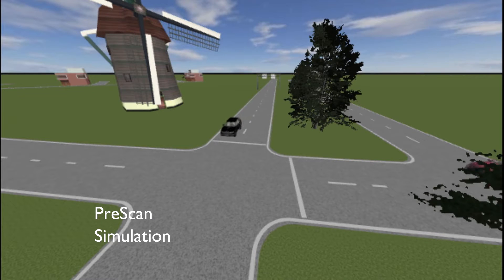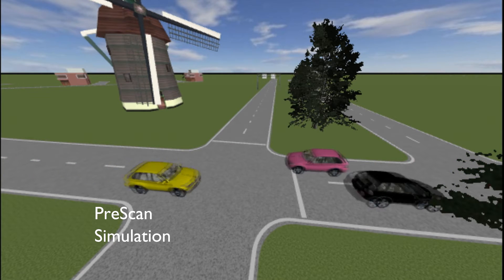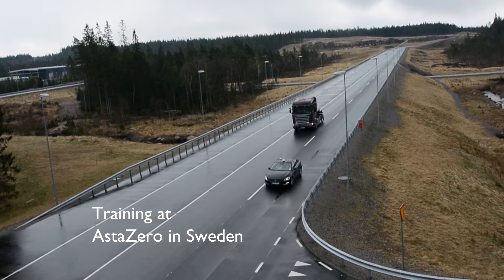Simulation is a vital part when you develop this kind of system, because you can't make a run every time you want to test something in the real car. We got a chance to test the car in practice at the Asta Zero testing track in Borås. We were able to test that we can actually cooperatively drive with other cars and other teams, which was really helpful for planning the final competition.